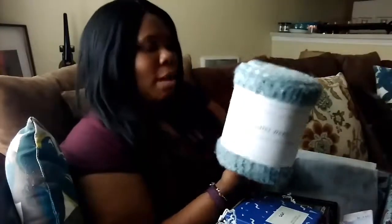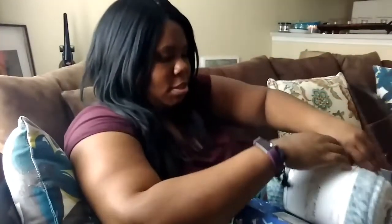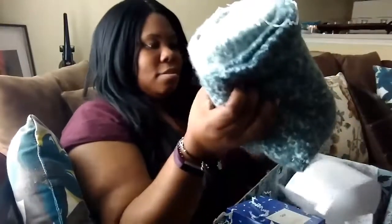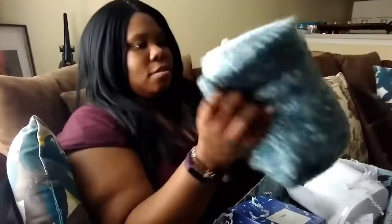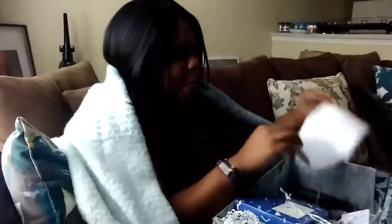I'm going to open it for you guys so you can see. Oh my gosh, it's literally a wrap — I can just wrap it around me like this. It's so soft and cozy, and it has these little twisty detailing on the ends. Look at that, you guys, it's so cute! This is really nice for the winter.